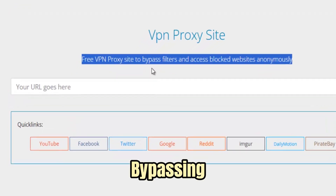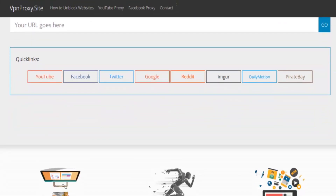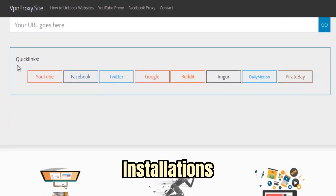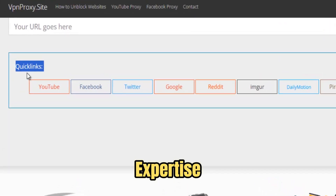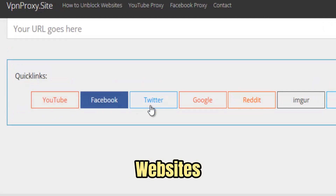This means you're not just bypassing blocks — you're doing it securely. Using VPN ProxySite is effortless. There's no need for complicated installations or technical expertise. Its browser-based interface allows you to start unblocking websites in seconds.